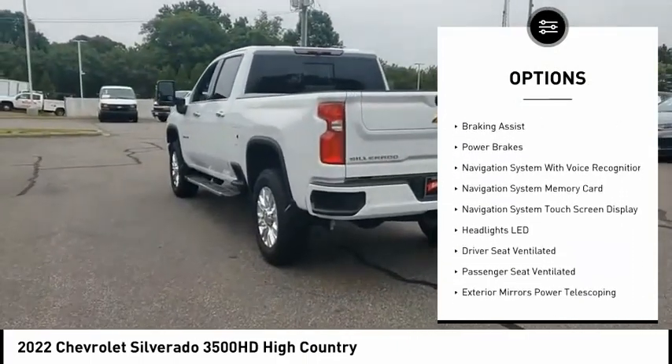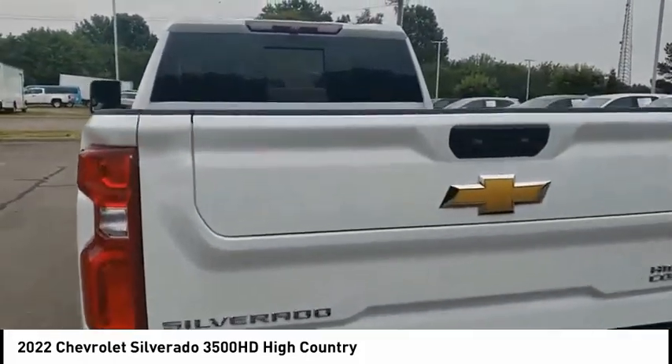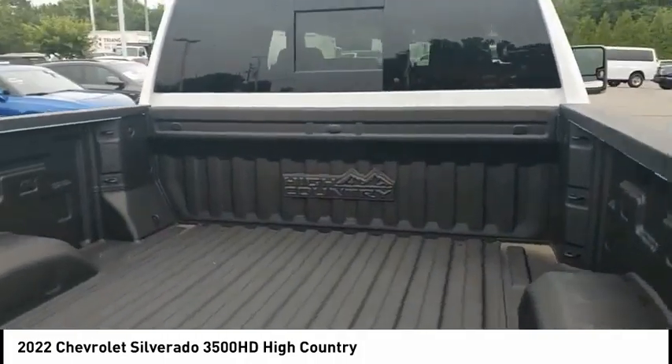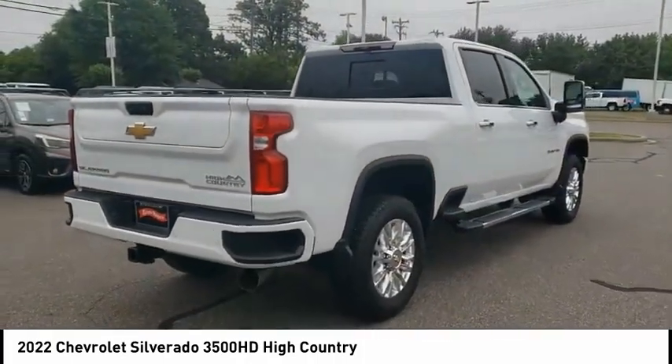LED traction control, stability control, roll stability control, auxiliary transmission fluid cooler, rear step bumper, braking assist, power brakes. Come take a test drive today.